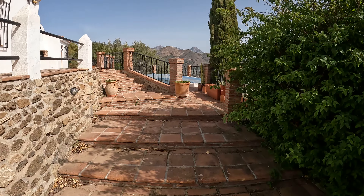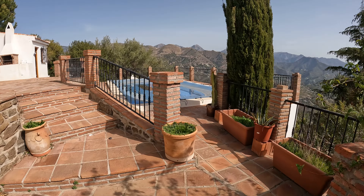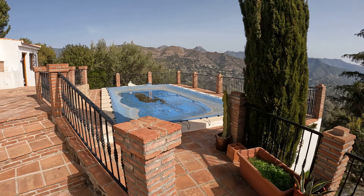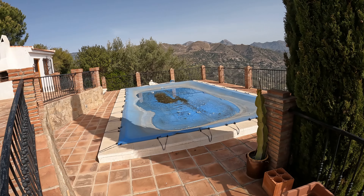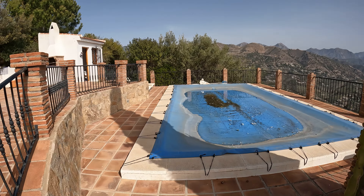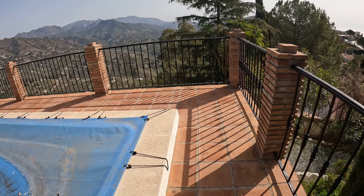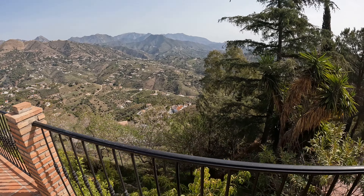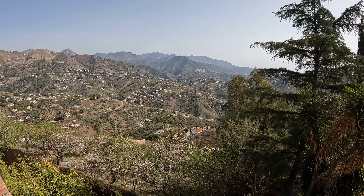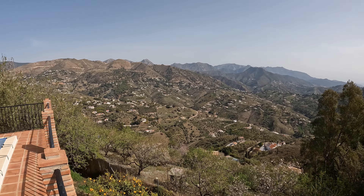We're filming this at the end of February — a beautiful day — but the pool is covered up. If you look on the listing there are shots of it open, but you can see it's got a fantastic location for the pool. Walking around the terrace surrounding, if we just look over the edge, you can see absolutely fantastic views of the mountains and the local countryside.